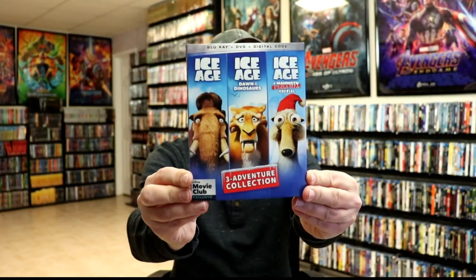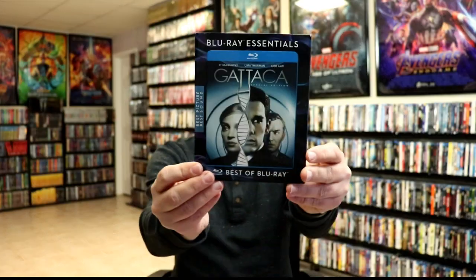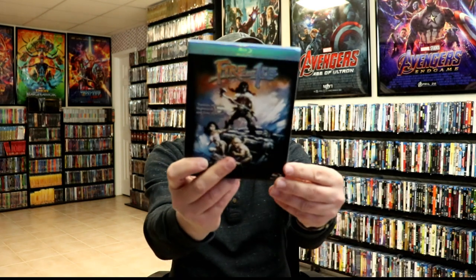Now I'm going to show you what I got from eBay — I've been doing a lot of eBay shopping. I got the Ice Age 3 Adventure Collection, a Disney Movie Club exclusive, for around $9. I got Gattaca from the Blu-ray Essentials line, The Wailing with a slipcover, and Battlestar Galactica: Blood and Chrome. I have the complete series set but didn't have this particular release with a slip, so I picked it up. I also got Fire and Ice.